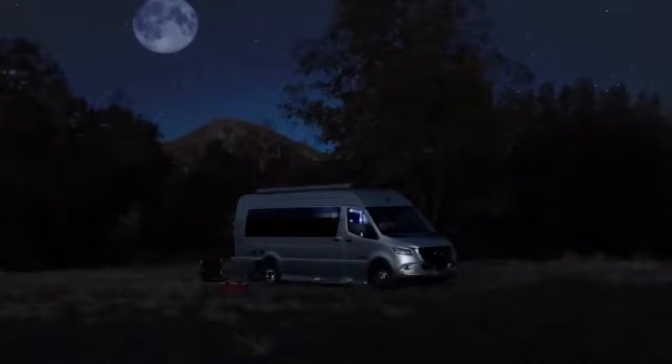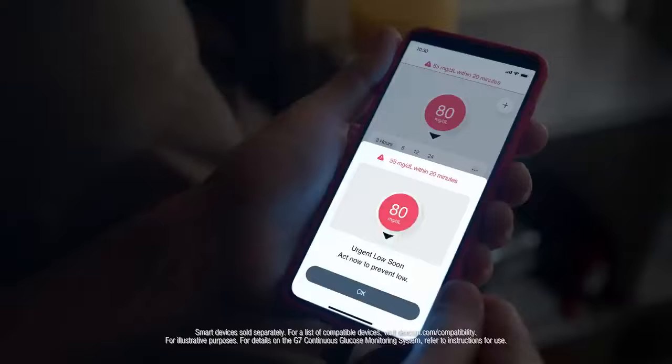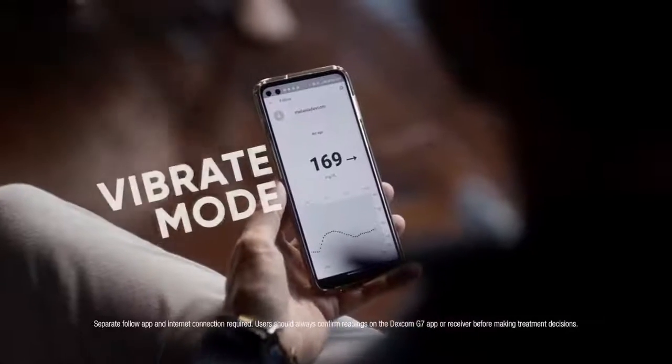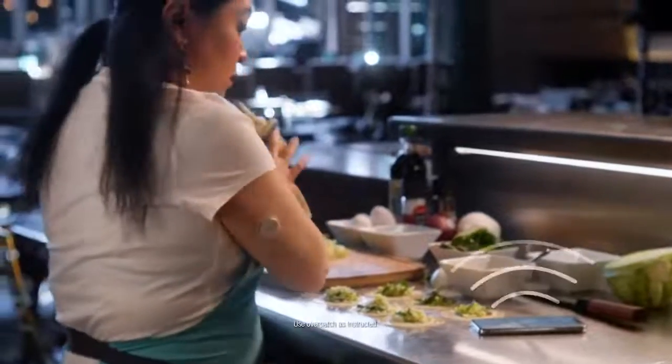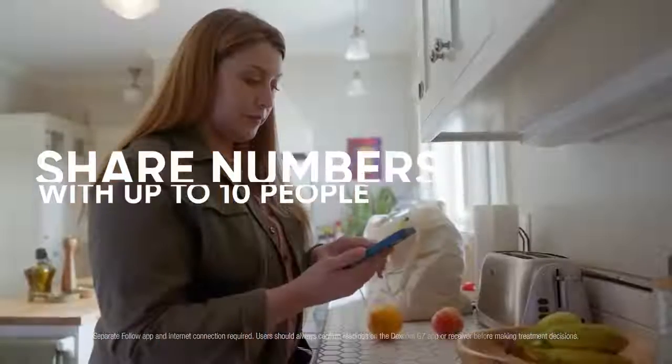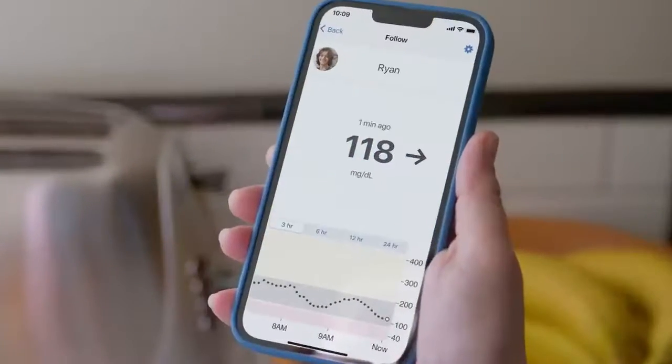That's your Dexcom G7 alerting you before you go too low — phew, that's a relief. And you can personalize your alerts too: quiet, loud — totally up to you. And if your loved one has diabetes, you can see their glucose numbers on your phone using the follow feature. Now that's peace of mind.